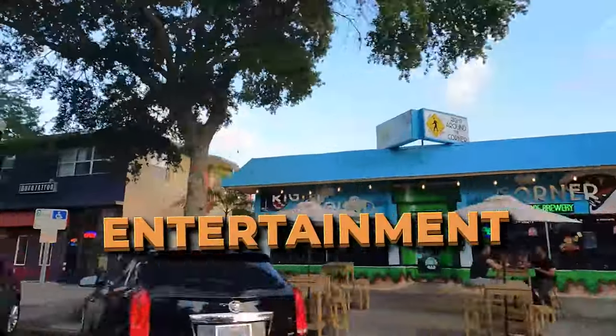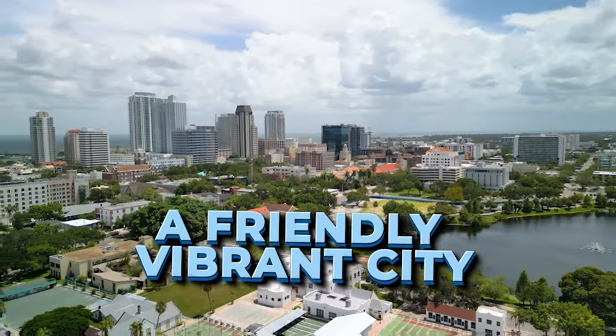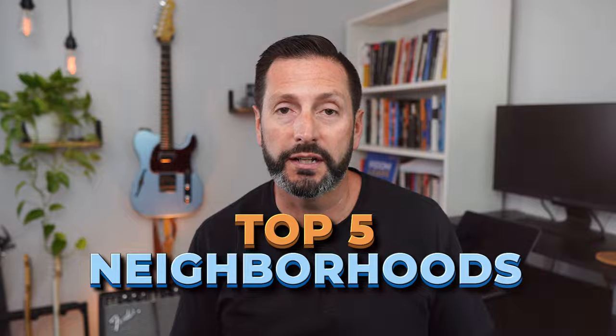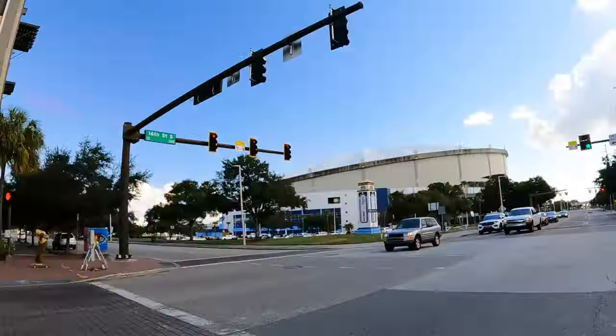Restaurants, shops, entertainment, the marina, museums, and a friendly, vibrant city. In this video, I'll share my top five neighborhoods in St. Petersburg, Florida, along with the reasons why I think they would be a perfect fit for your ideal lifestyle.